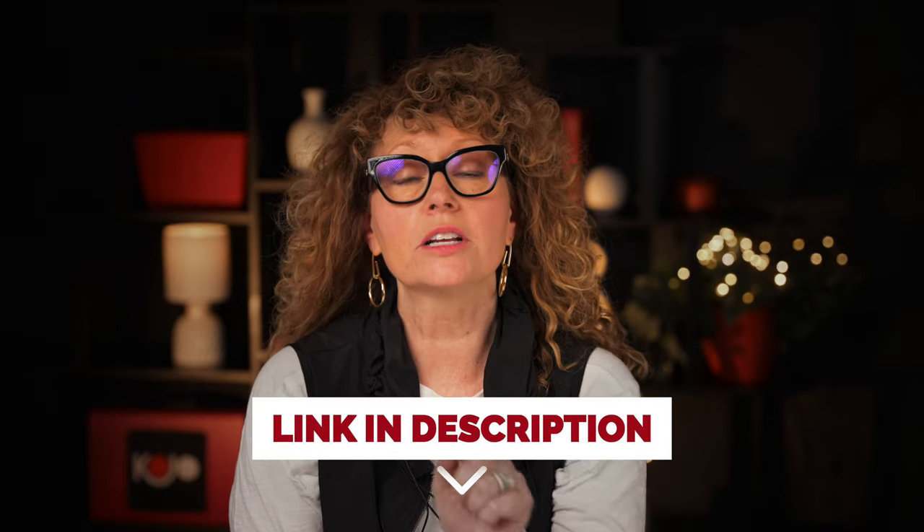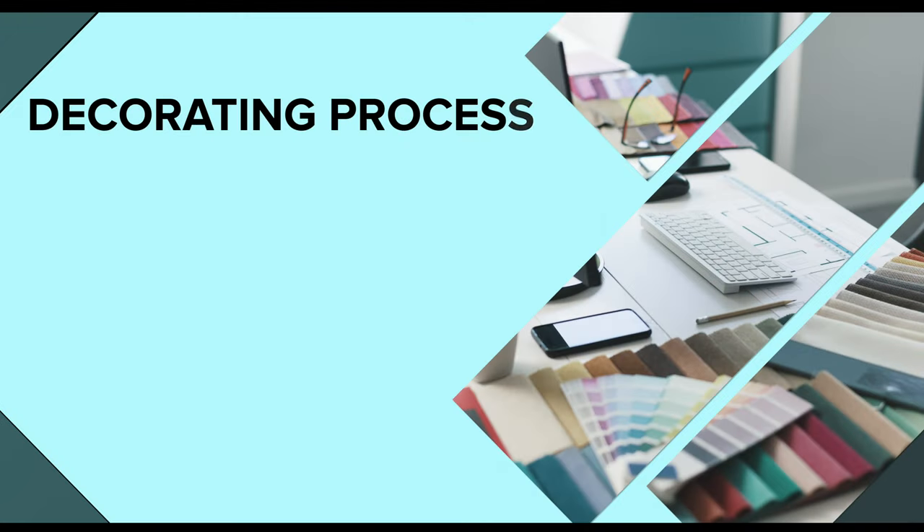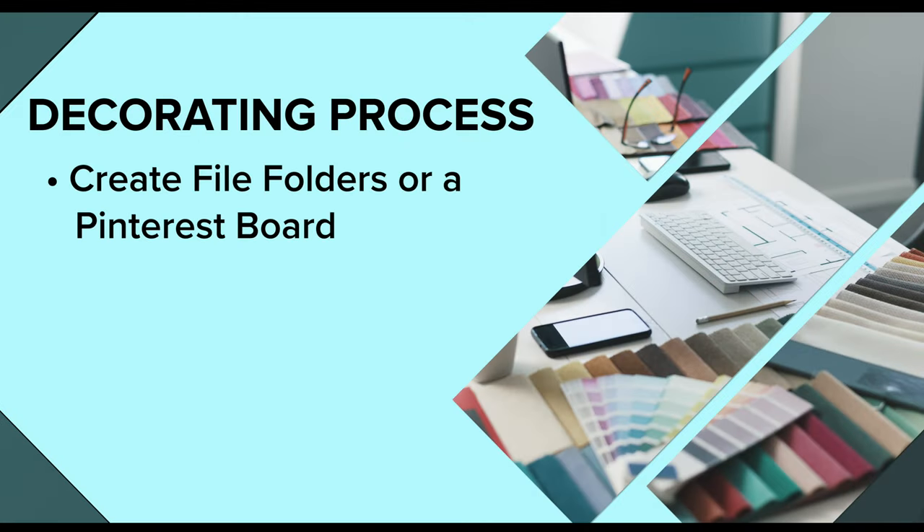If you want to try Pinterest boards and you're not currently on Pinterest, or maybe you don't feel very comfortable with it, all you have to do is click on this link and we'll give you some tips on how to get started and how to start building your own Pinterest boards for the looks that you want. You've seen the beginning of the process — set up your folders or set up your Pinterest boards. Now we have to go out and find the items that will best fit those folders or boards.